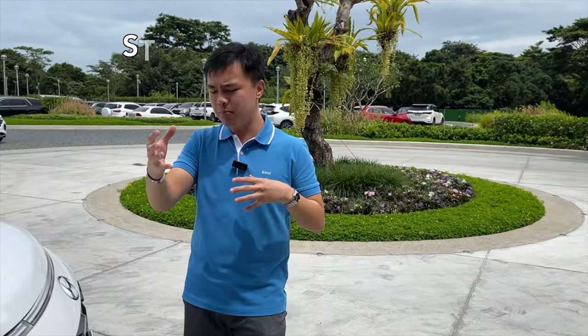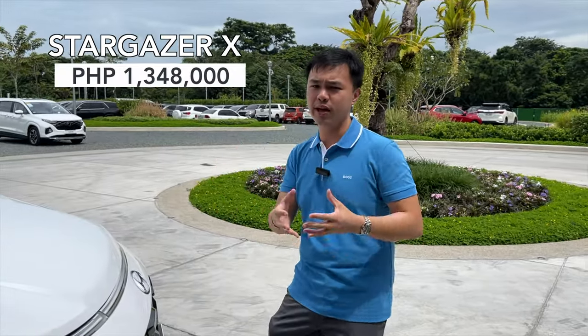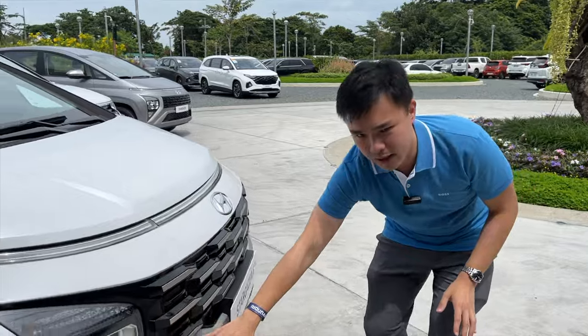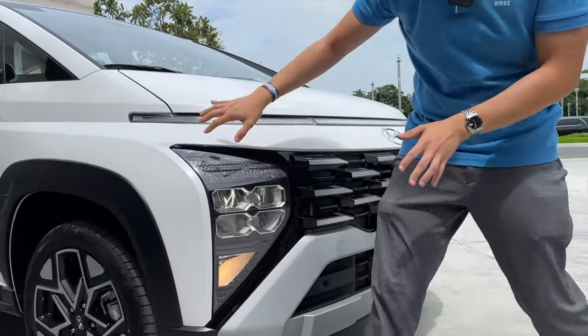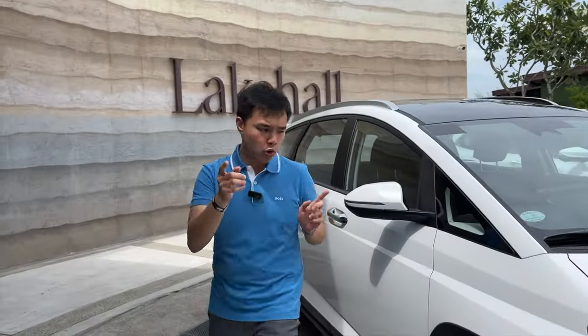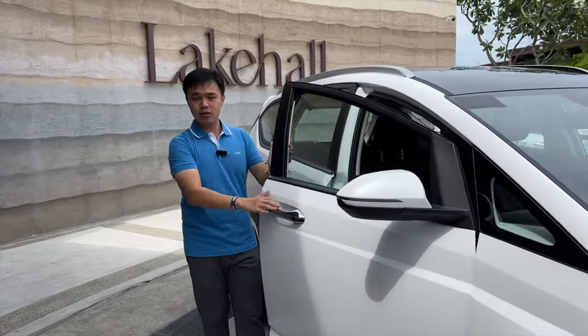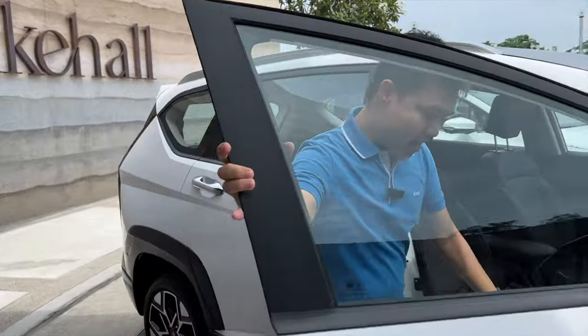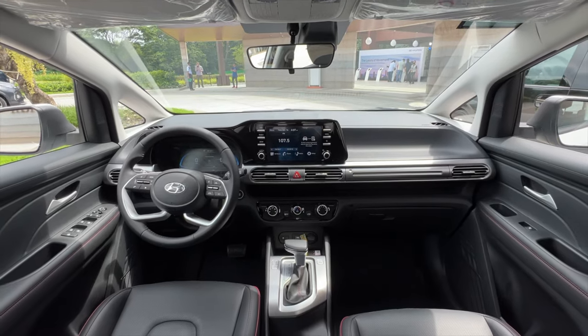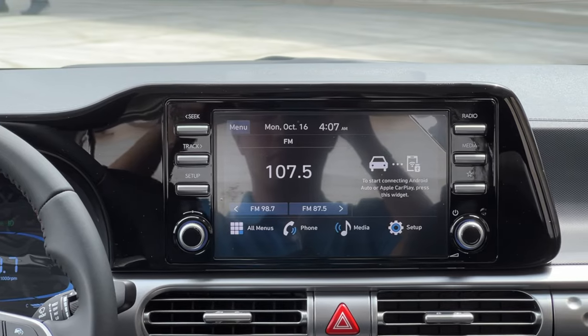The Hyundai Stargazer X is based off the top-of-the-line Hyundai Stargazer, but they added a little more extra bling to it — similar to what Mitsubishi did with the Xpander Cross. There are additional trims by the grille, over fenders on the side, and inside, the weird gray dashboard material has been deleted in favor of a slightly more premium black trim.